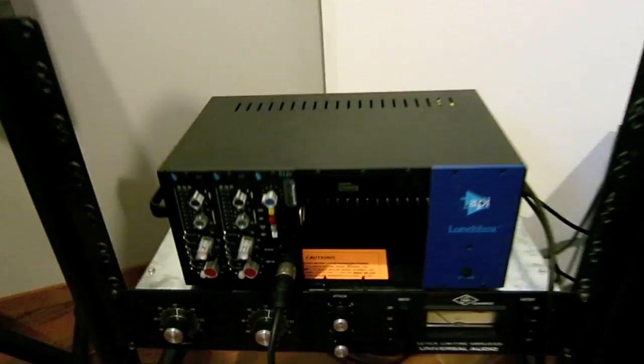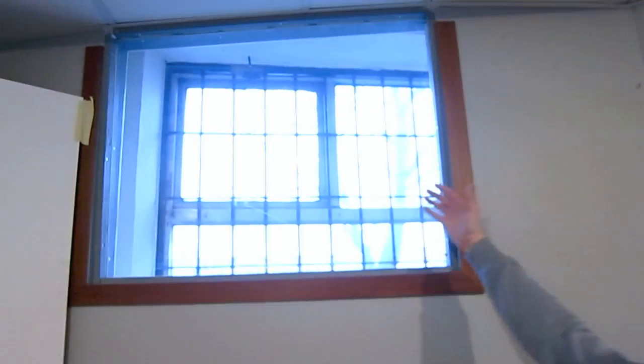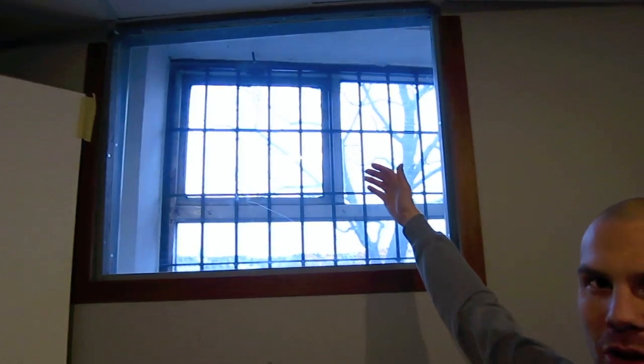Here we go. Of all this nice gear, what is your favorite, Stefan? The window. The best piece of gear in this new studio.